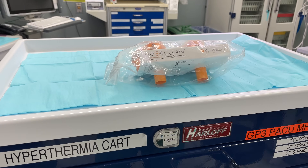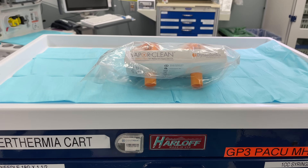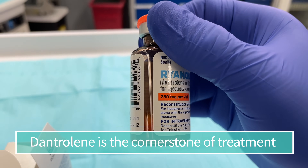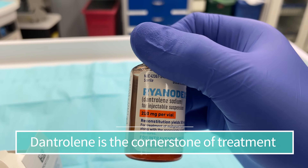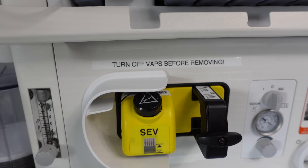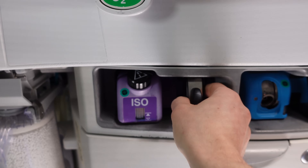Another emergency more commonly associated with pediatric anesthesiology is malignant hyperthermia — a hypermetabolic state that can lead to severe injury and even death if not treated appropriately. Malignant hyperthermia is extremely rare and is a reaction to certain anesthesia medications, like succinylcholine and some inhaled agents like sevoflurane or isoflurane. I made a separate video going into a lot of detail about malignant hyperthermia.